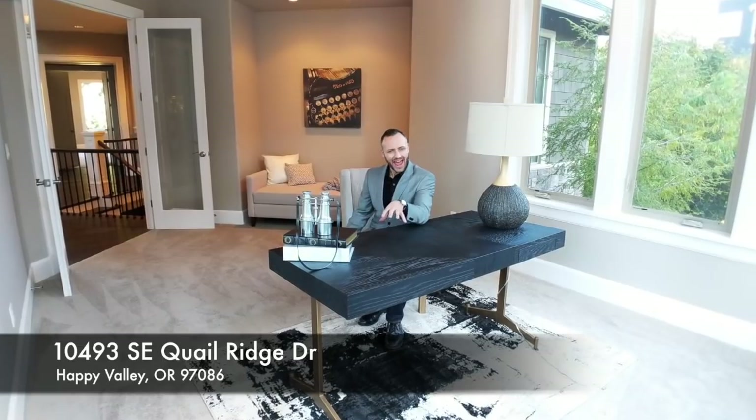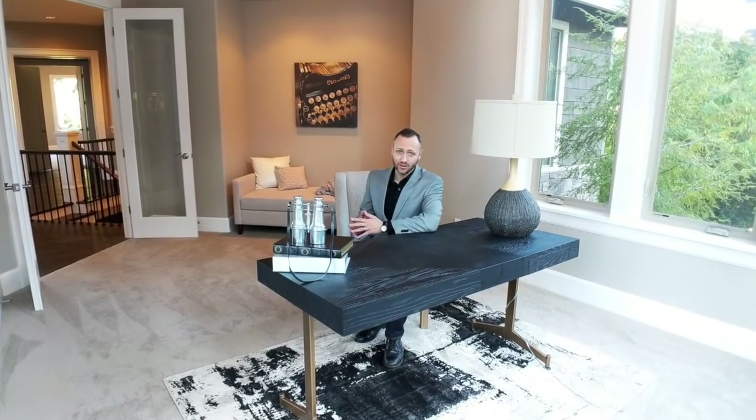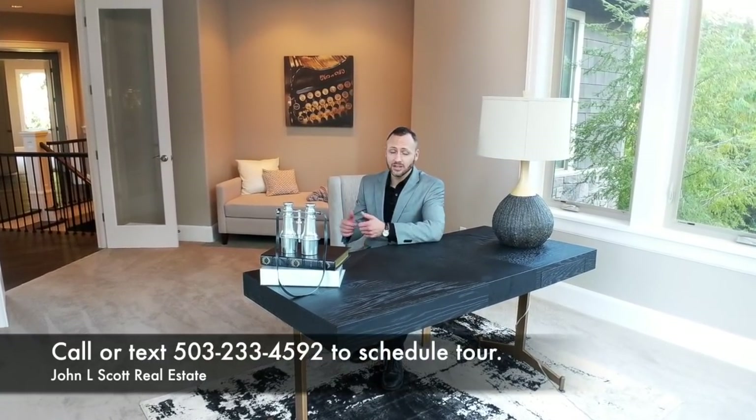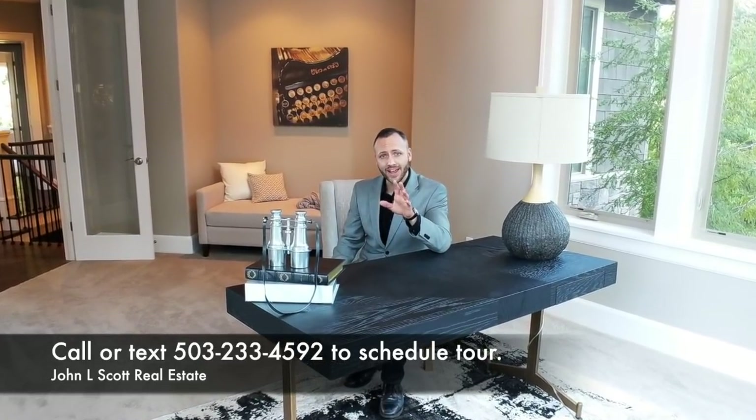So there you have it — a truly exceptional home at a really wonderful price. But you don't just have to view this home on a video; you can see it in person, and it couldn't be easier. Give me a call, send me a text, shoot me an email — heck, send up a carrier pigeon my way, and I will show you this home. I'm a buyer's agent that helps buyers buy homes in Portland. I can't wait to meet you and help you find the home of your dreams. I'm Alex Roy, trusted realtor in Eastside Portland, working hard for your success.